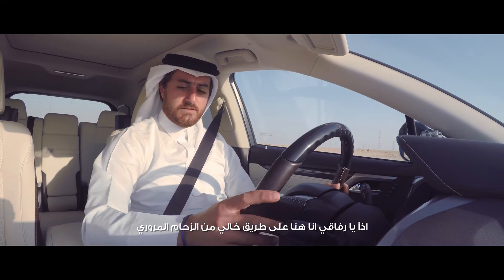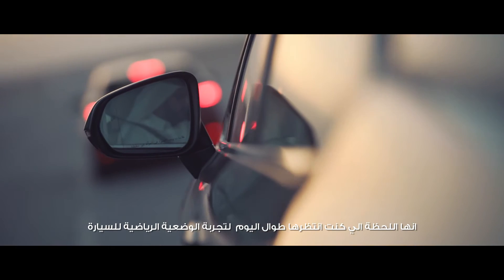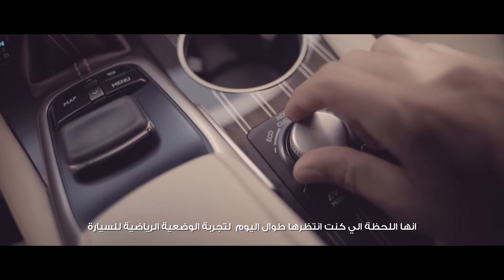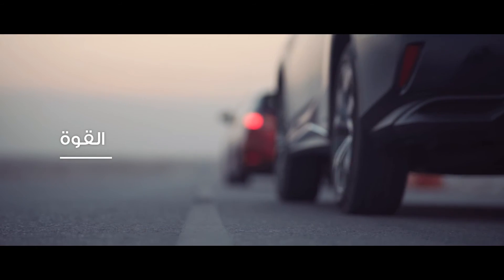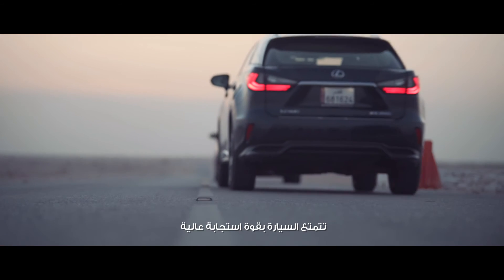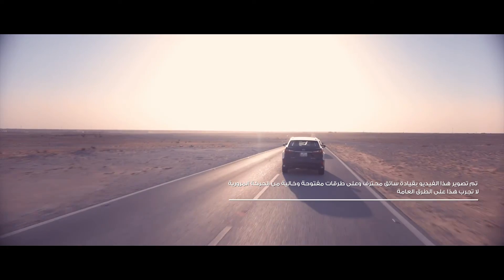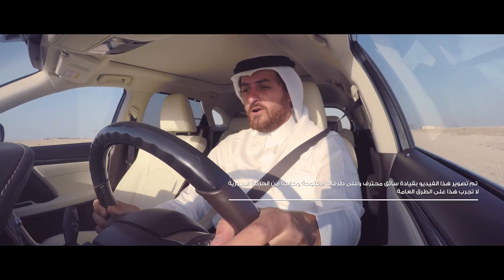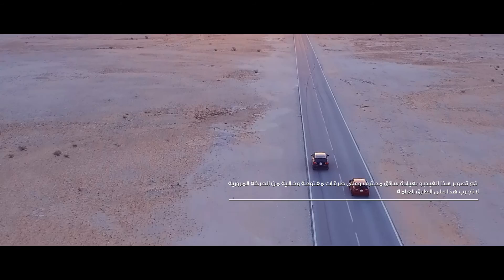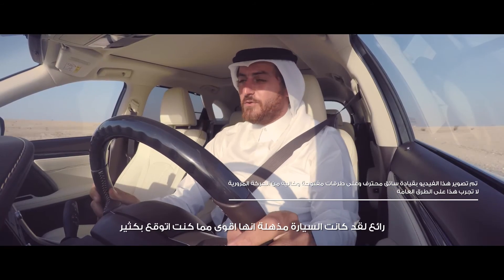I'm here on a nice empty road — this is the moment I've been waiting for all day. Sports mode. Straight away the throttle is a lot more responsive. Wow, this was a lot more powerful than I thought!